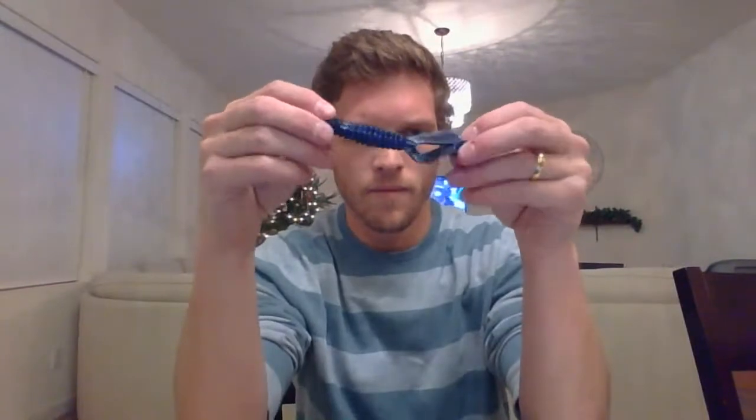Along with the swimbait rod, since I was already over the free shipping threshold, I picked up the Reaction Innovation Sweet Beaver in the Blank Check color. I've got this in one or two colors already and absolutely love this bait. This one is like black and blue but the blue is super strong. It's very similar to a Bandito Bug or a Rage Bug — has wider flappers, an almost more aggressive kick, and this notch where the hook goes. I really like it.